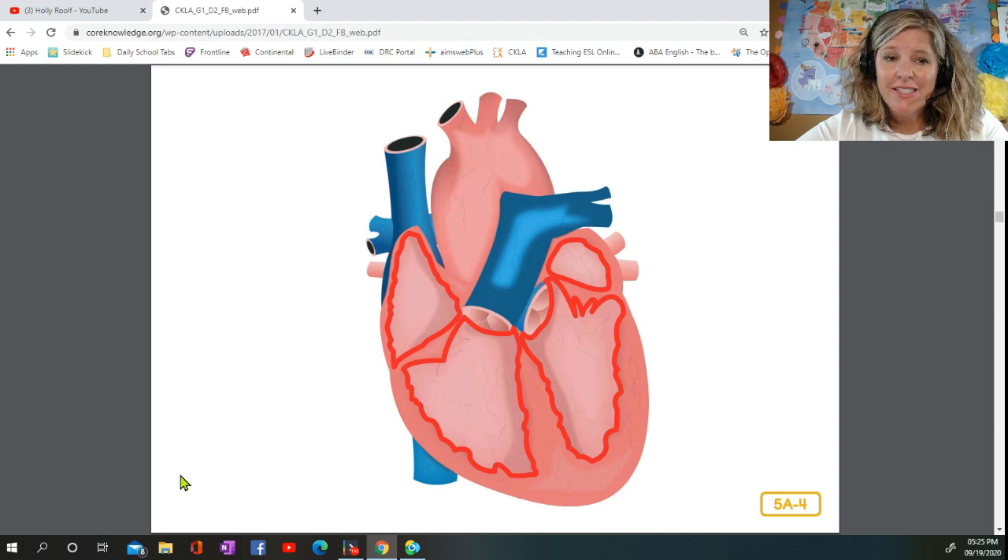Now everyone make a fist. In order to do this, you made the muscles of your hand tighten. That is what happens over and over to your heart without you ever having to think about it. When the heart muscle contracts, or tightens, blood goes out of the chambers. When the heart muscle relaxes, blood flows in.